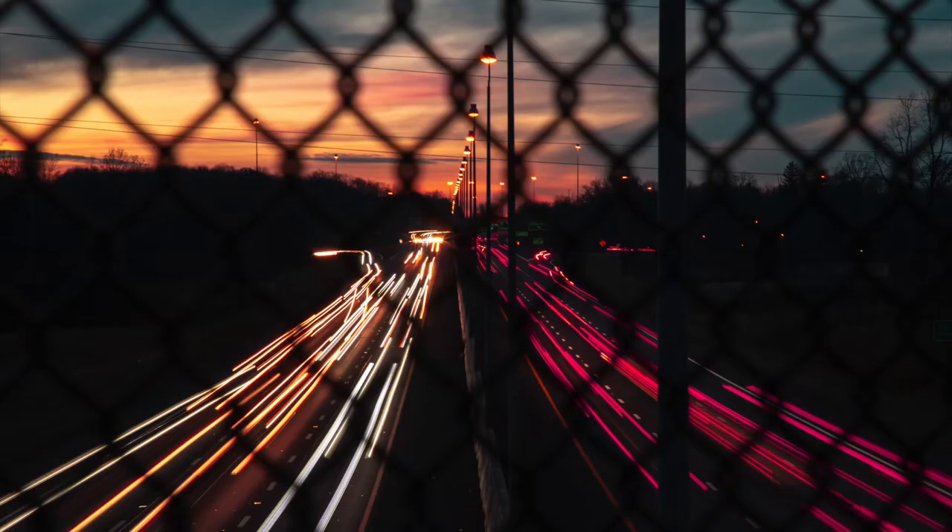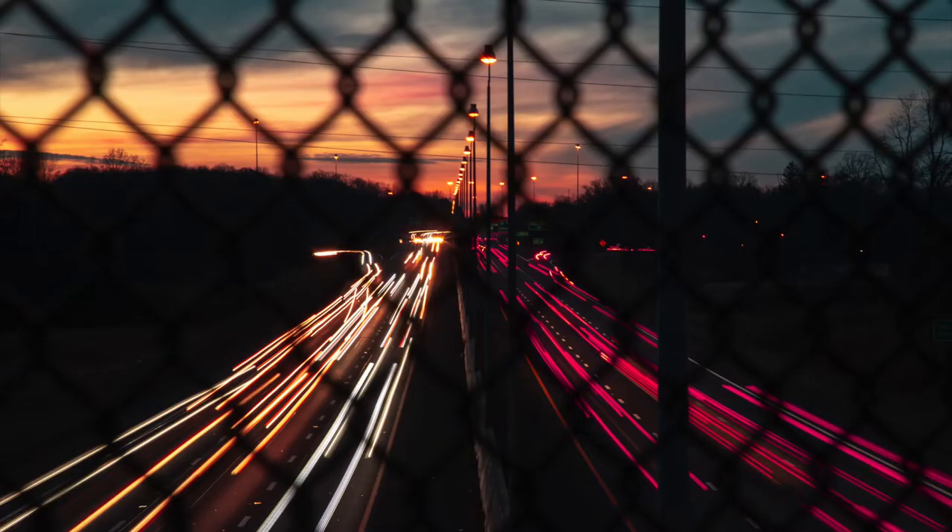Moving on, this is a second edit of that same first highway shot. What I like about this one is how I made it look more dramatic — I brought down the blacks and made the colors pop more. The blurred car lights look even more epic and the sunset in the background looks better, though of course this is all subjective.